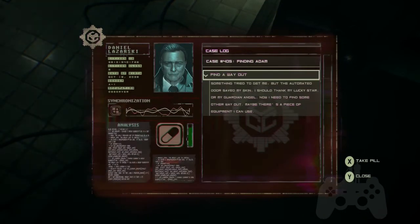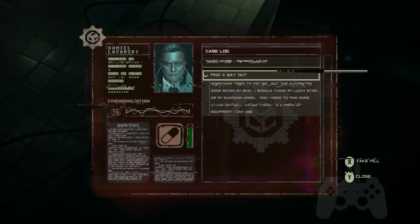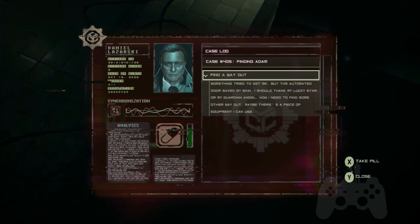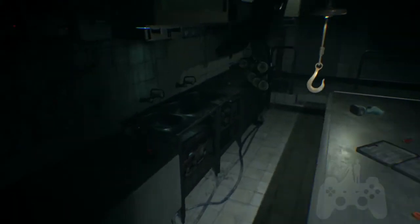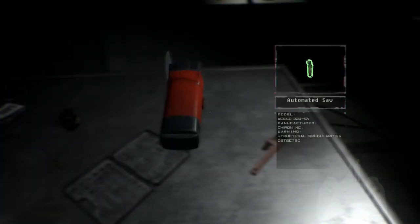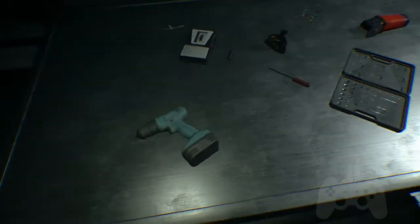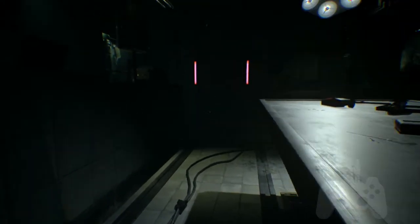What's my old captain's log say? Find a way out. Something tried to get me, but the automated door saved my skin. I should thank my lucky star or my guardian angel. Now I need to find some other way out. Maybe there's a piece of equipment I can use — probably the saw, right? Can we take the saw? Nope. I can only look at it. What does this hook want me to do?